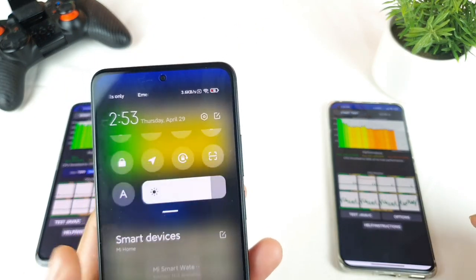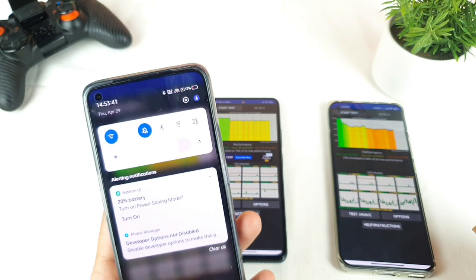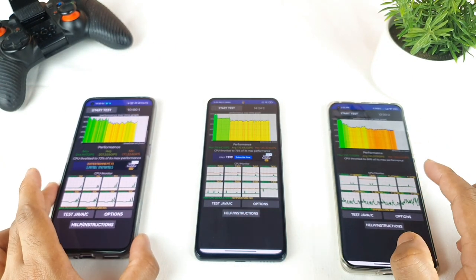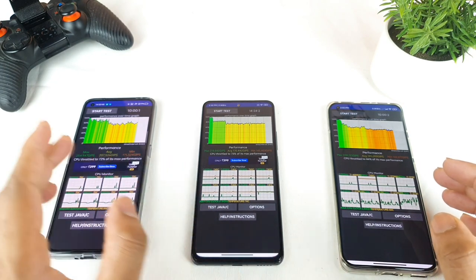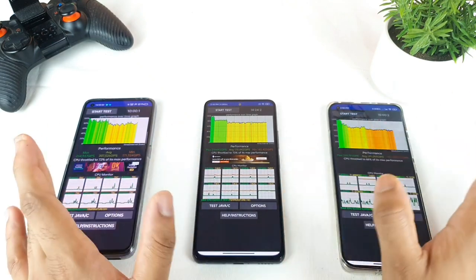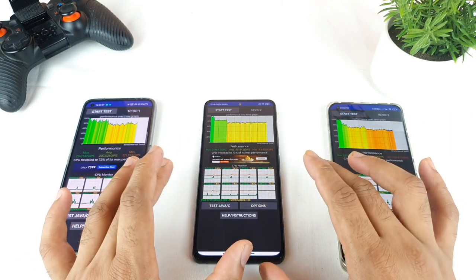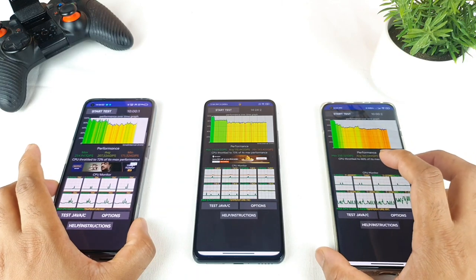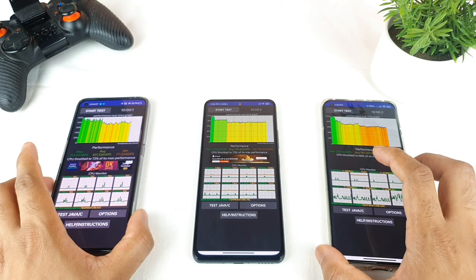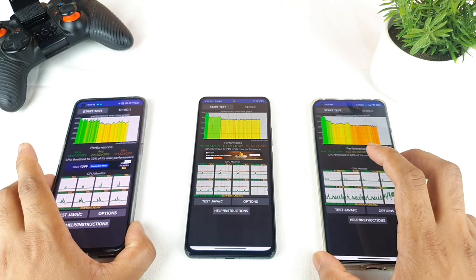In terms of battery drain: the test started at around 21% on the Mi 11 and is now at 15-18%, starting at 23% on the Mi 11X now at 17%, and starting at 24% on the Realme now at 18%. Overall, the Mi 11 drained the most battery, next was the Realme X7 Pro, and the Mi 11X drained the least. So when the battery is low, the Mi 11X's performance is least affected. For more videos make sure to subscribe, stay tuned, and check the links in the description for more details.